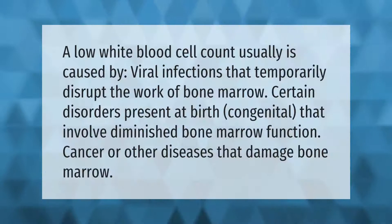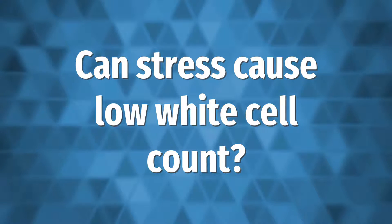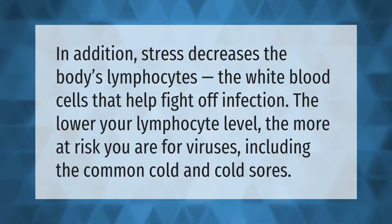A low white blood cell count is usually caused by viral infections that temporarily disrupt the work of bone marrow, certain disorders present at birth (congenital) that involve diminished bone marrow function, and cancer or other diseases that damage bone marrow.